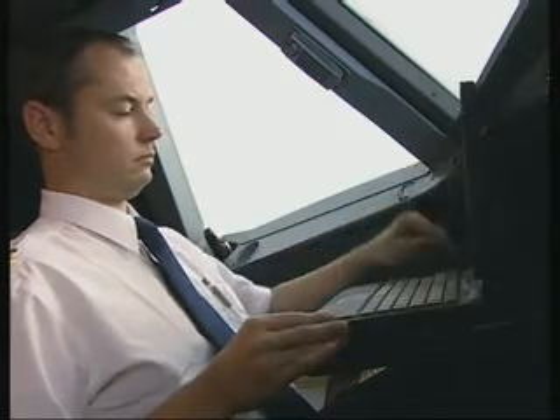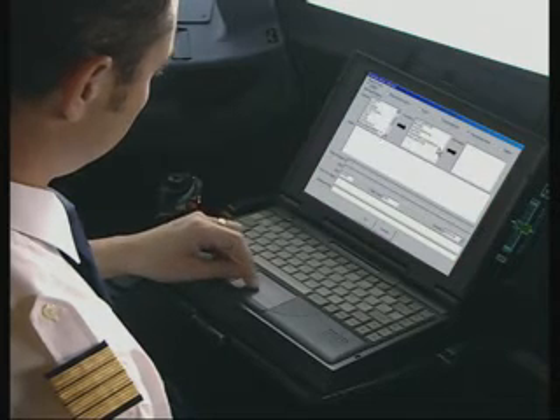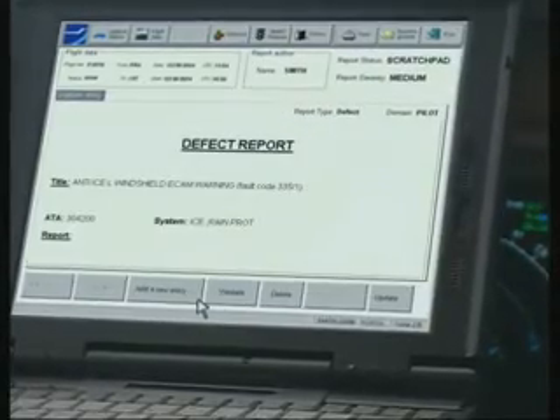In the cockpit, Airbus has developed an electronic logbook which replaces the traditional document. After landing, the logbook entry is immediately transmitted to Airman and to any other e-logbook through an integrated GSM antenna.